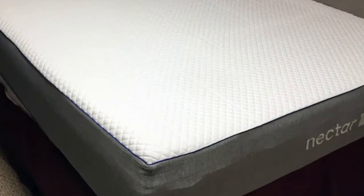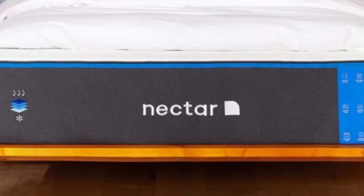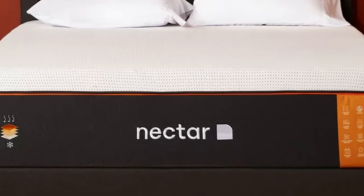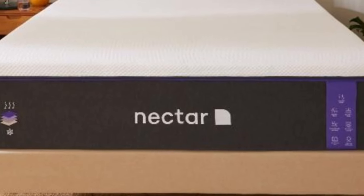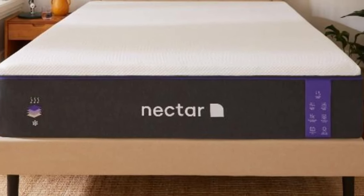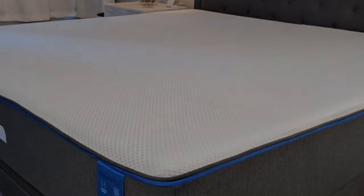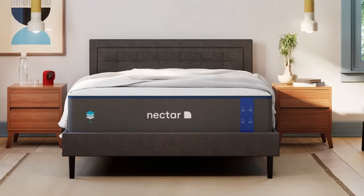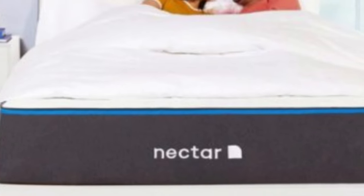What it's made of: this model features a thick comfort layer of memory foam over two layers of denser polyfoam. A cover made of polyester, nylon, and polyethylene encases the entire mattress. Our testers rate this bed as medium-firm (6 out of 10), resulting in a comfortable balance of conforming and support for sleepers across different body types and position groups. The Nectar is much cheaper than other memory foam mattresses we've seen on the market, making it a high-value pick. Nectar backs the mattress with a 365-night sleep trial and a lifetime warranty, both of which are much longer than average.